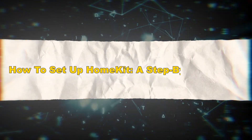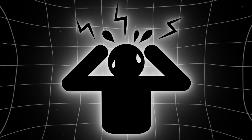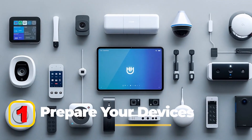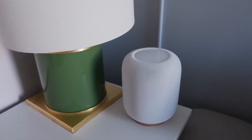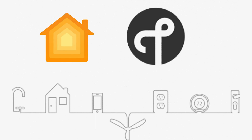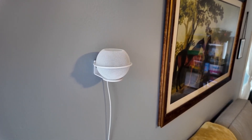How to set up HomeKit: a step-by-step guide. Setting up HomeKit might seem daunting, but the process is straightforward. Before you begin, make sure you have a HomeKit hub, such as a HomePod mini, Apple TV 4K, or compatible thread-enabled devices. These hubs are crucial for managing automations and accessing devices remotely.